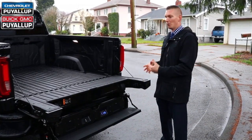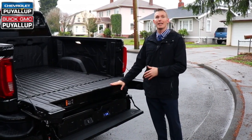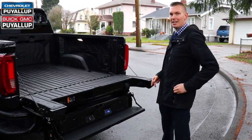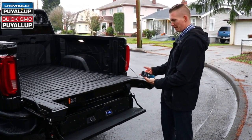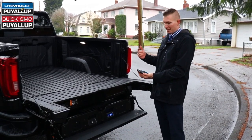Next we're going to talk about the Multi-Pro audio system. We have the six-way tailgate, and a lot of people don't realize you have a Kicker sound system that you can run right off your phone — just pair via Bluetooth. So you're at the game, hanging out with your buddies and you want to put on some nice music.